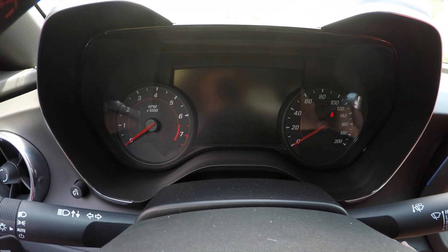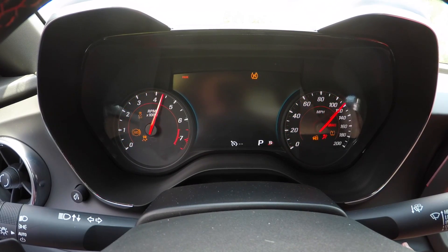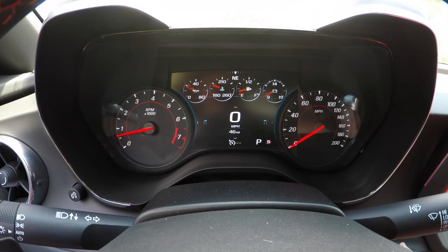Looking at the gauge cluster — super simple, easy to read gauges. You've got a nice digital display in the middle of the two analog gauges that will display various information, and you also have a heads-up display unit which will also display a myriad of things. Overall we really like the interior of this car — super cool.